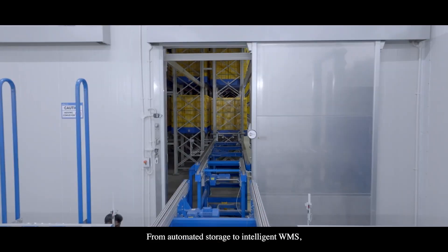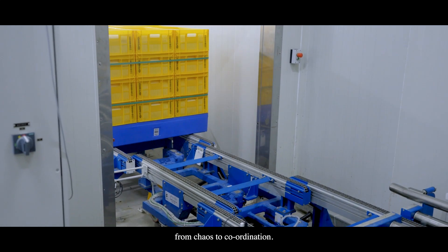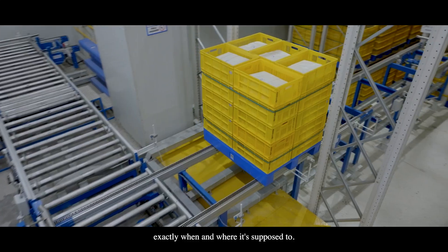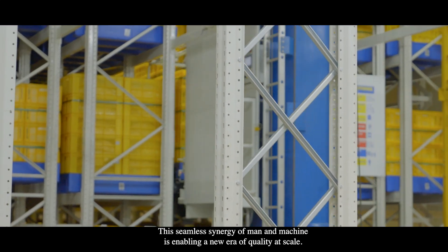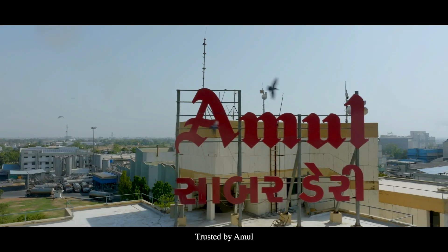From automated storage to intelligent WMS, from chaos to coordination — today every block of cheddar and mozzarella moves exactly when and where it's supposed to. This seamless synergy of man and machine is enabling a new era of quality at scale, powered by Godrej Korber, trusted by Amul.